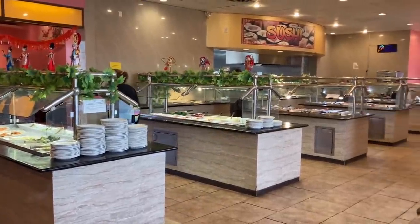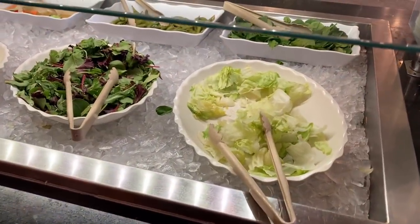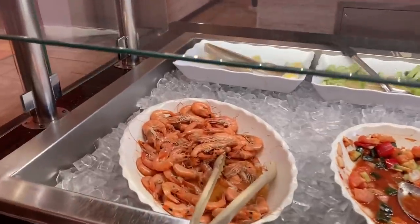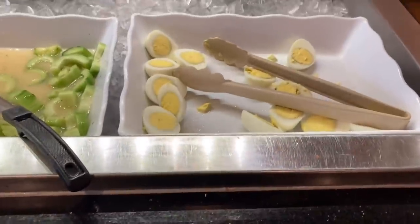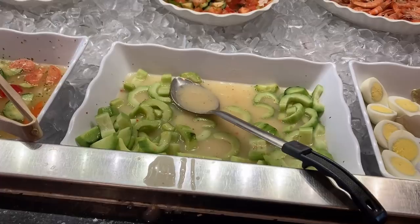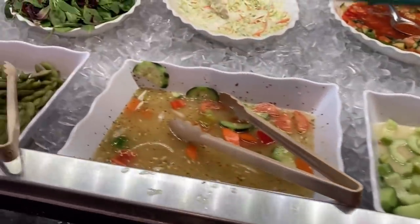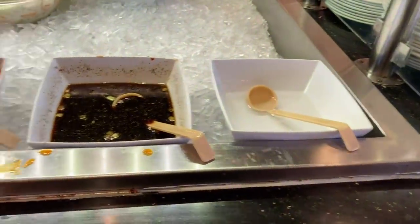Well, it's not the largest buffet, but let's check out the food. Starting here at the salad station, we got some salads and some shrimp over here. We have some hard-boiled eggs. I'm not sure what this is — they don't have labels. We got some salad stuff, edamame, spinach.